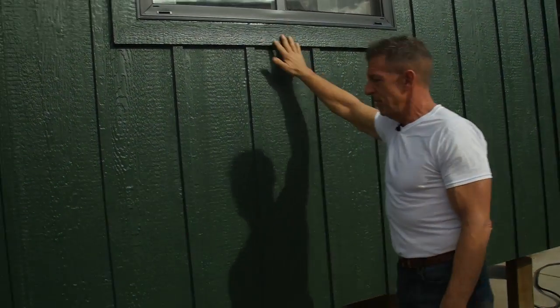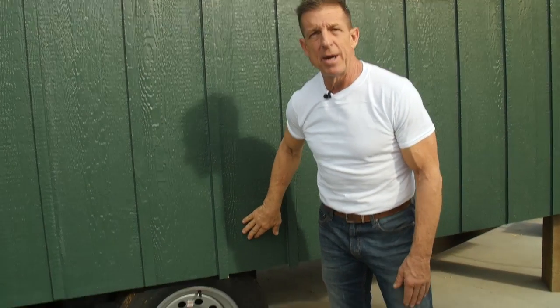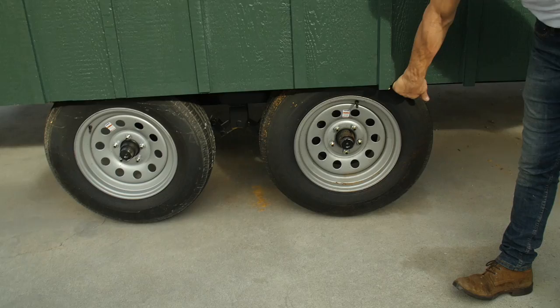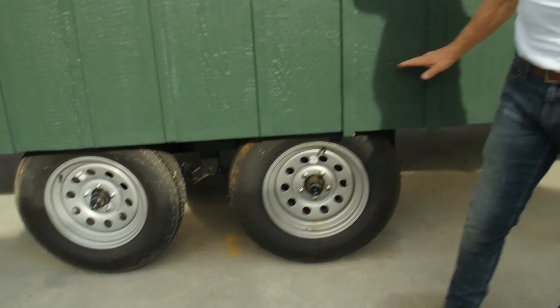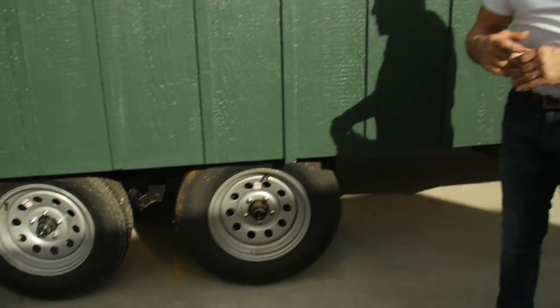The slider window is not a standard feature — they wanted a slider and it's also black. What I like about the RJO and Freedom style is there are no exposed fenders. The fenders are tucked underneath the house, so there's no cutout and it's easier to put skirting around the whole house.